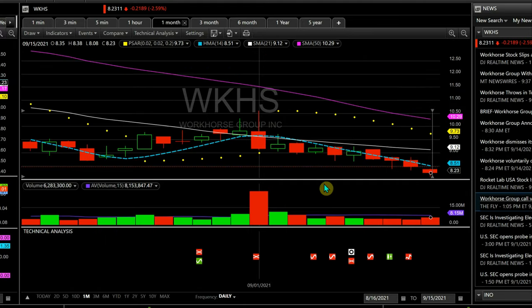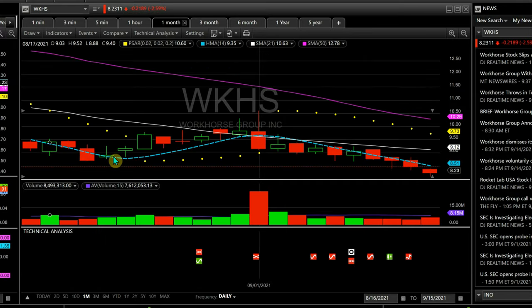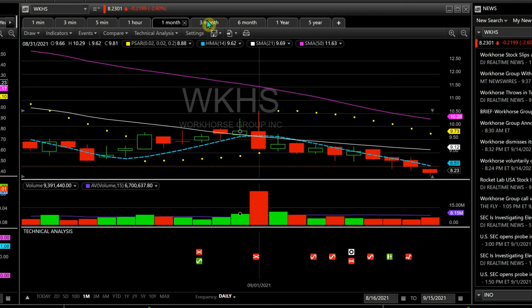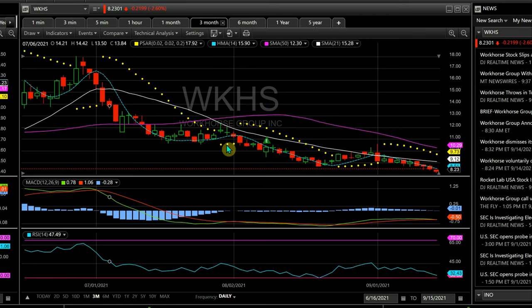Starting at the month chart — for quick swing trading I use my HMA 49, the blue dotted line. If candles are forming over it, I'm buying; if they're forming under it, I'm selling. Right now it signals sell. The PSARs are also showing yellow dots indicating negative — if they're over price it's a sell, if they're under it's a buy. Also, before leaving this month chart, momentum is building on the negative side.